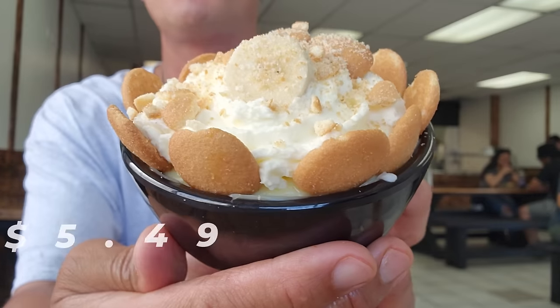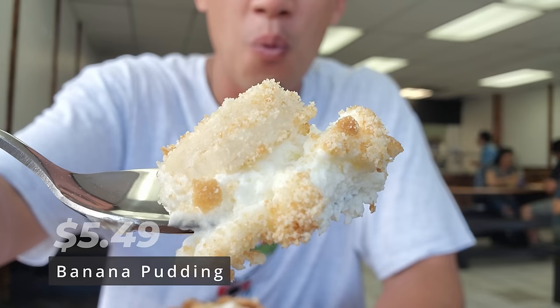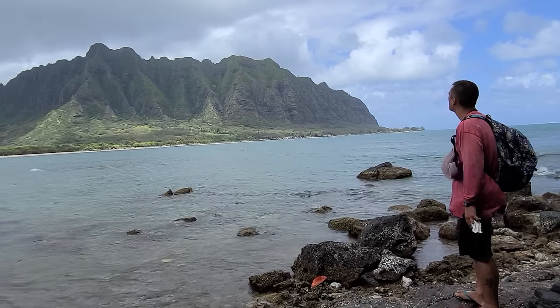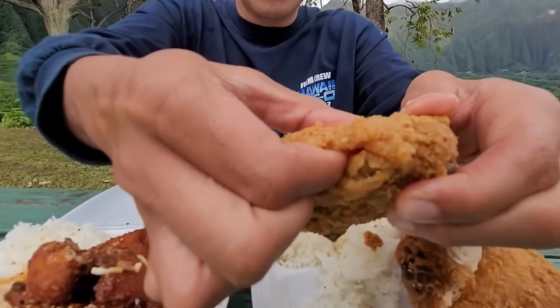They had the pumpkin haupia crunch for dessert, but they sold out. In the meantime, I got some banana pudding — this thing is a winner. I love the vanilla wafer, the whipped cream, the banana, and the tapioca. They put a lot of attention to detail, which I really appreciate. Would I recommend coming here? Yes. Kaneohe has a lot of good food, and I'm proud to say this is where I was born and raised.